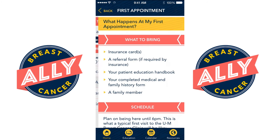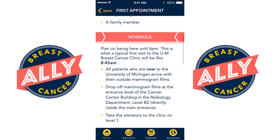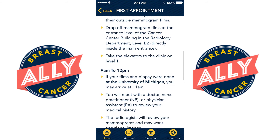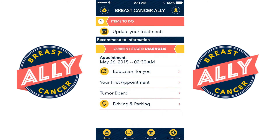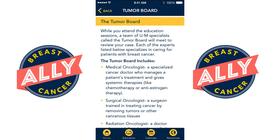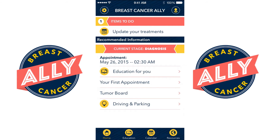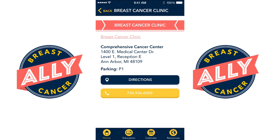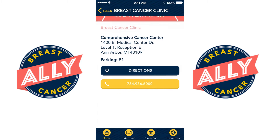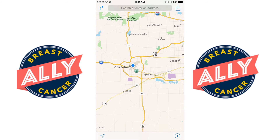Here, information is delivered about what the first appointment is going to be like, including what she needs to bring with her and what the schedule is going to look like. It also has information about the multi-disciplinary care of breast cancer and what's going to happen at the tumor board. The app delivers information about how to get to the University of Michigan including directions, phone numbers and contacts, and appointment dates.